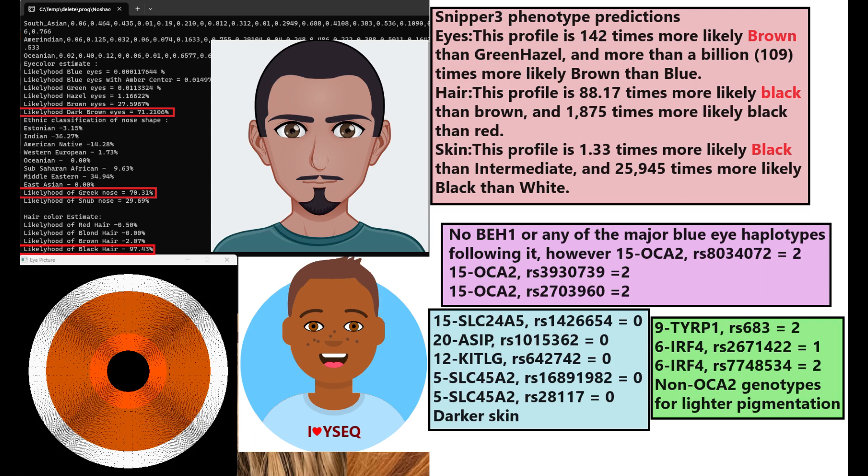With Wysek, he is predicted to have dark skin, brown eyes, and actually brown hair. The hair prediction with Wysek is brown — interesting, I don't know why they predicted him with brown hair. With Sniperfree, he is predicted to have black hair, brown eyes, and black skin.